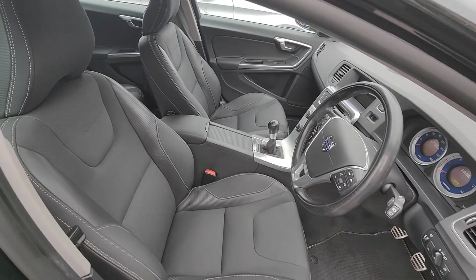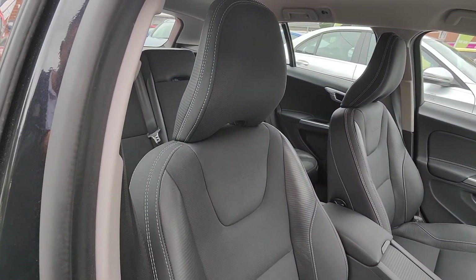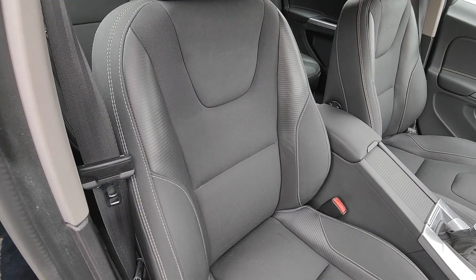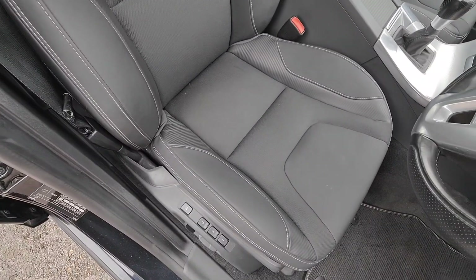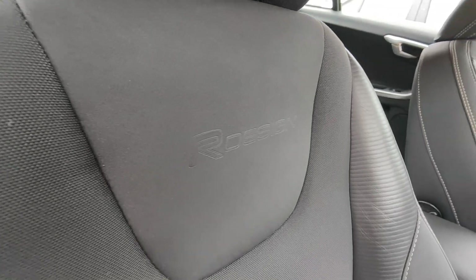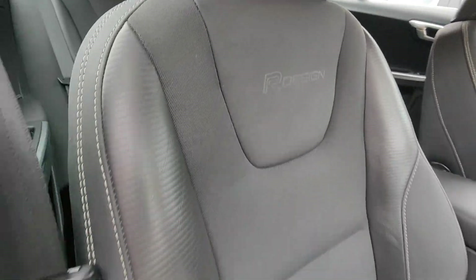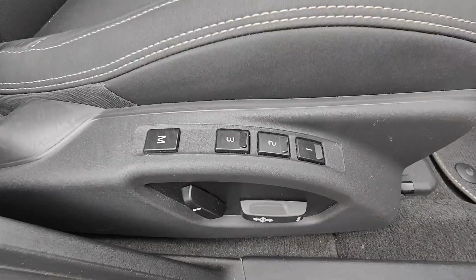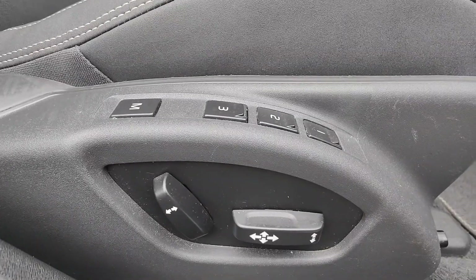Coming inside the car now, the specification continues. We've got lovely sculpted driver and passenger front seats — a mix of grey cloth and leatherette — and they also feature the R-Design logo embossed into the seat. Really nice and comfortable. You've also got three memory settings and full electric adjustment on the seats as well.